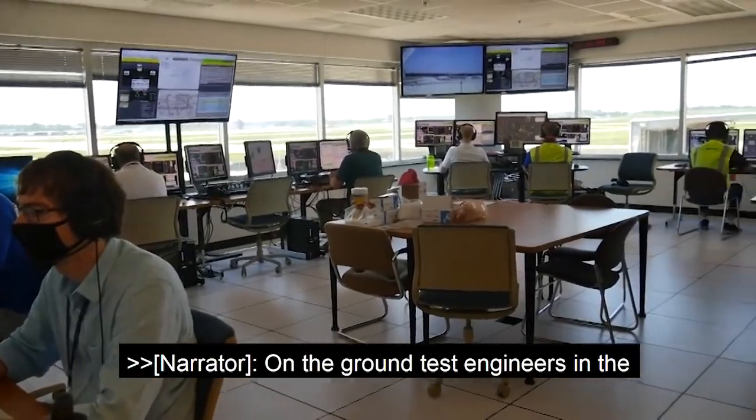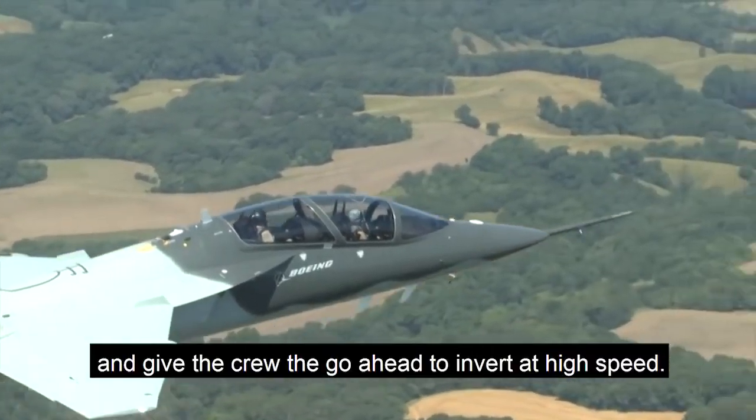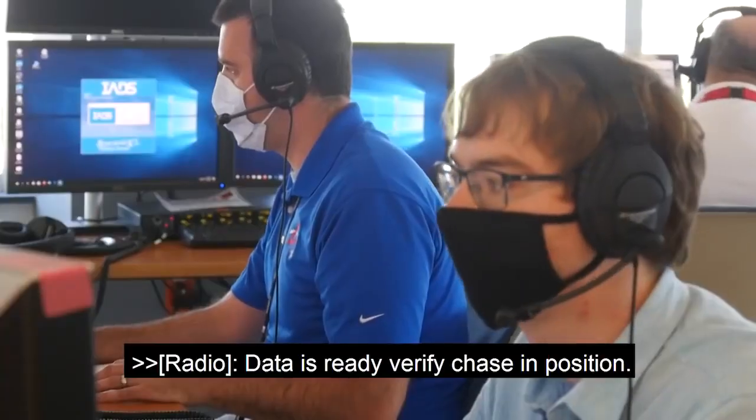On the ground, test engineers in the telemetry room monitor every system on the jet and give the crew the go-ahead to invert at high speed.